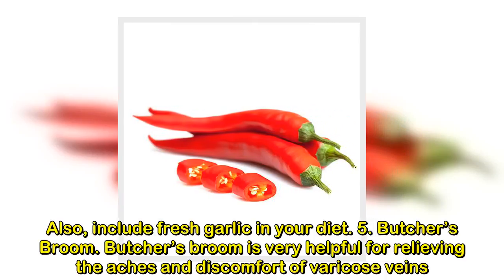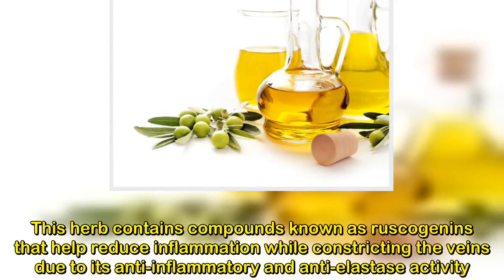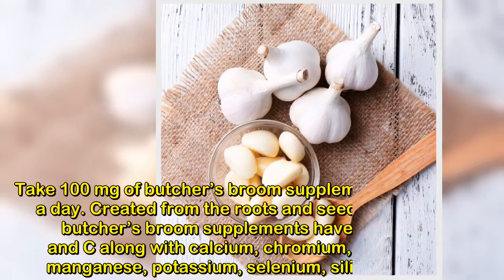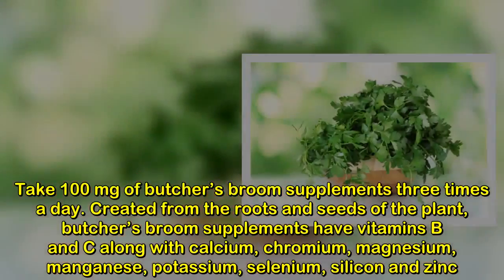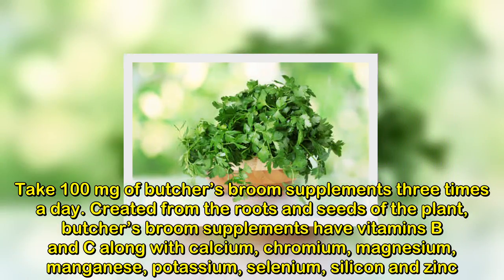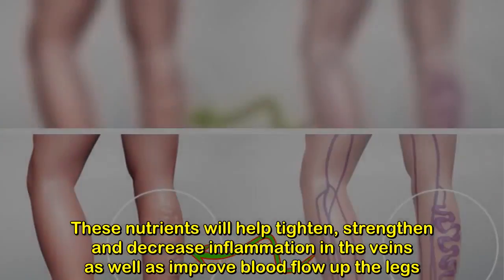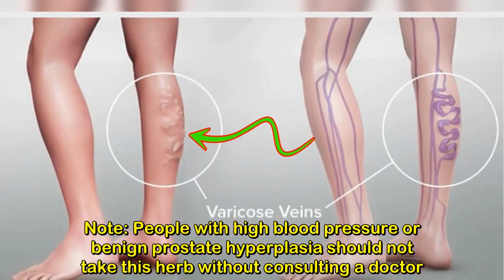5. Butcher's Broom. Butcher's Broom is very helpful for relieving the aches and discomfort of varicose veins. This herb contains compounds known as rascogenins that help reduce inflammation while constricting the veins due to its anti-inflammatory and anti-elastic activity. Take 100 mg of Butcher's Broom supplements 3 times a day. Created from the roots and seeds of the plant, Butcher's Broom supplements have vitamins B and C along with calcium, chromium, magnesium, manganese, potassium, selenium, silicon and zinc. These nutrients will help tighten, strengthen and decrease inflammation in the veins as well as improve blood flow up the legs. Note: people with high blood pressure or benign prostate hyperplasia should not take this herb without consulting a doctor.